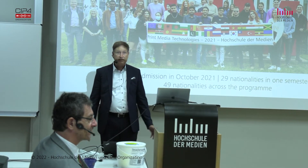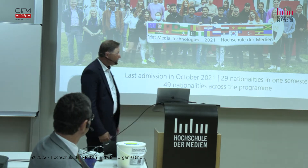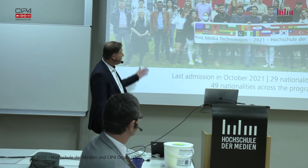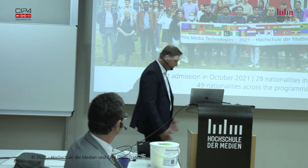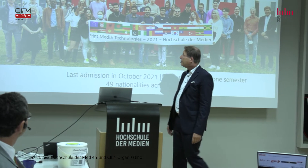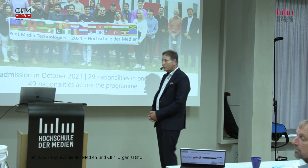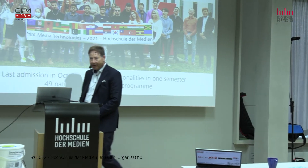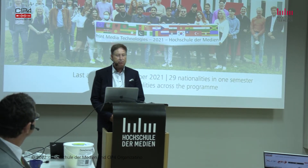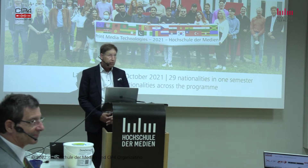50 nationalities speak 57 different languages across our program. The unifying language is English because we teach in English. One of our students who has now finished his degree — an American who went to China and now works in America again — said: print communication is a massive, fascinating industry. To become a quality specialist in this field means to become a technical engineer, a creative designer, and a capable business executive all at the same time. And I'm sure you'll agree he is absolutely right.